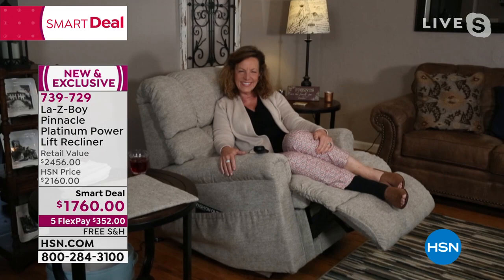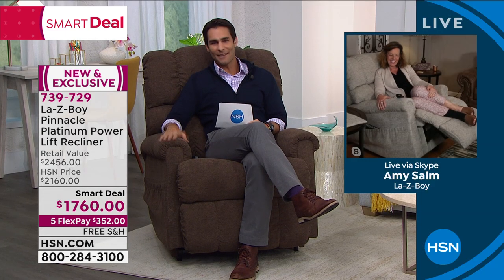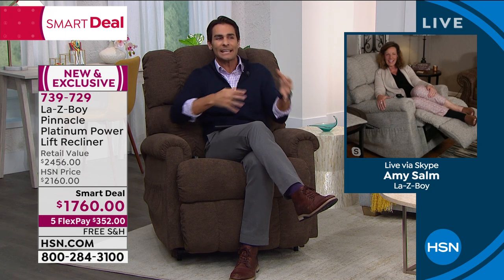I'd love to bring in our guest from Lazy Boy — Amy Psalm is here with me this morning. Good morning, Amy. I just love not only the quality, but when we talk about Lazy Boy, we know comfort, we know quality. The versatility in this chair is exceptional.